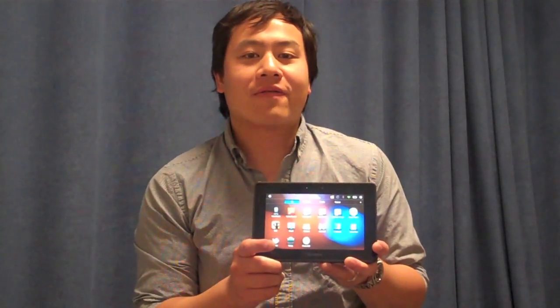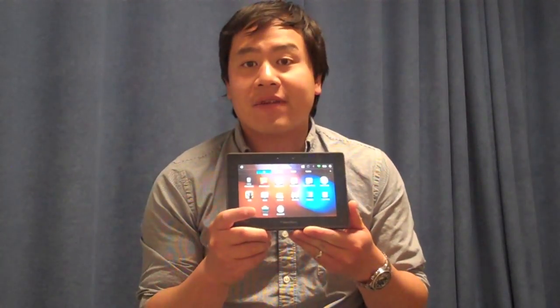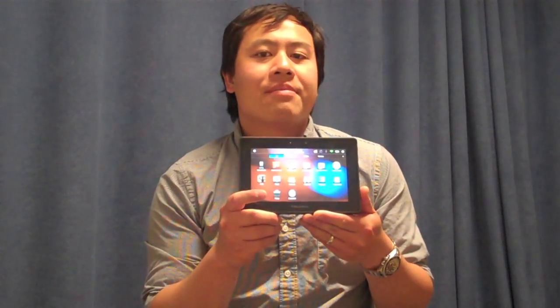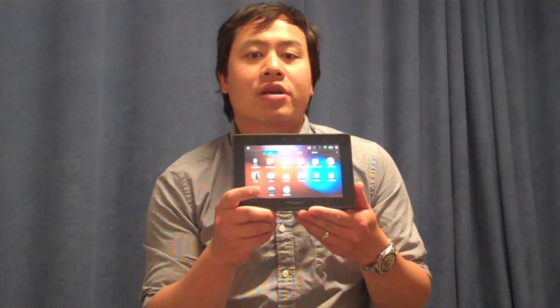Really cool features on the Playbook are dual front and back 5 megapixel cameras. Also, a fun fact — when the Playbook goes into sleep mode, the Wi-Fi connection doesn't break, making it a very useful network sharing device.